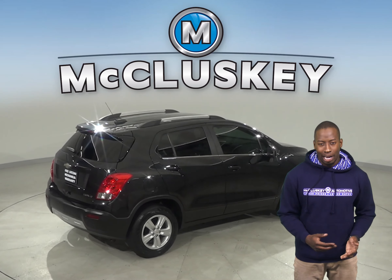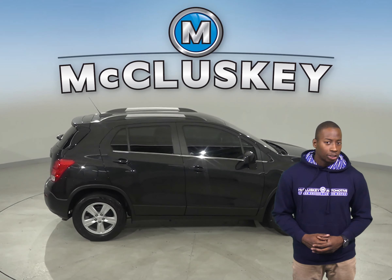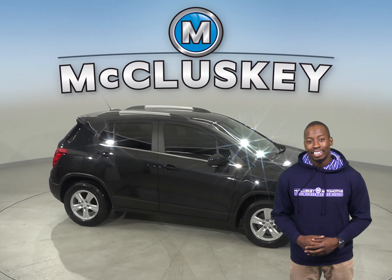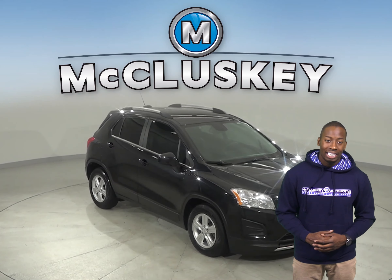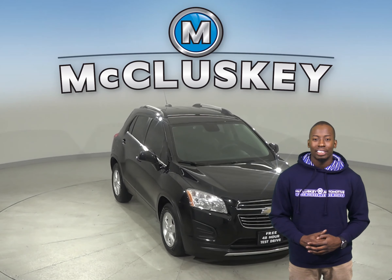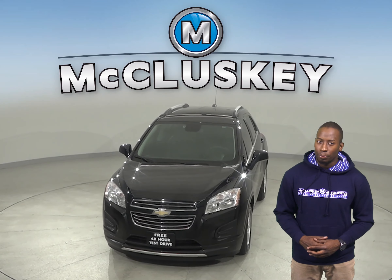There is even a backup camera, so reversing and parking will be simple and safe. If you want to try this vehicle out, come on down today and try it with our free and exclusive 48 hour test drive. It's passed our rigorous 172 point inspection and is more than ready to hit the road.